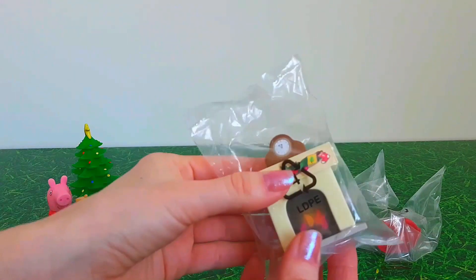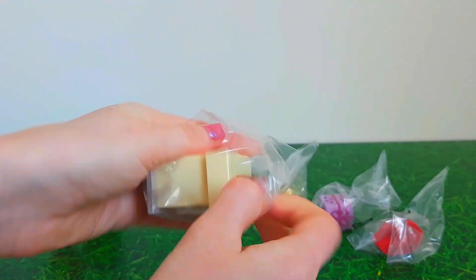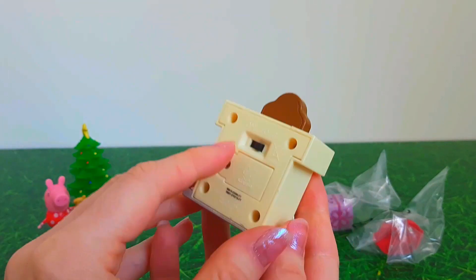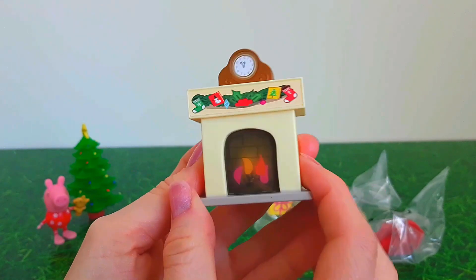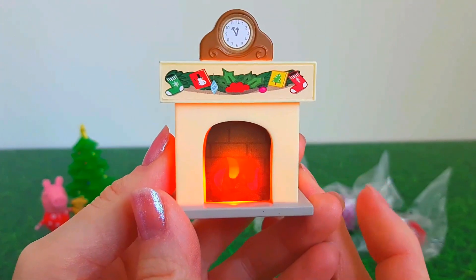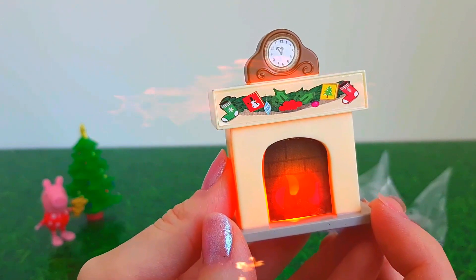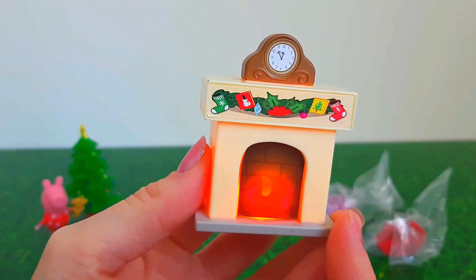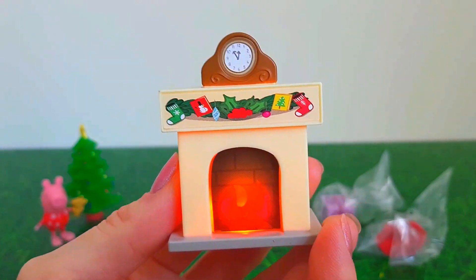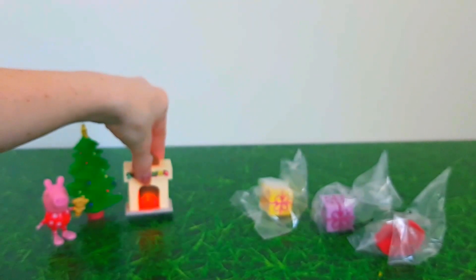Then I'm going to open up the Christmas fireplace. This is really cool because I'm going to switch it on and it lights up like a real fire. But it's not a real fire — if it was I wouldn't be holding it in my hand! Wow, that is so cozy for Peppa to have in her front room.